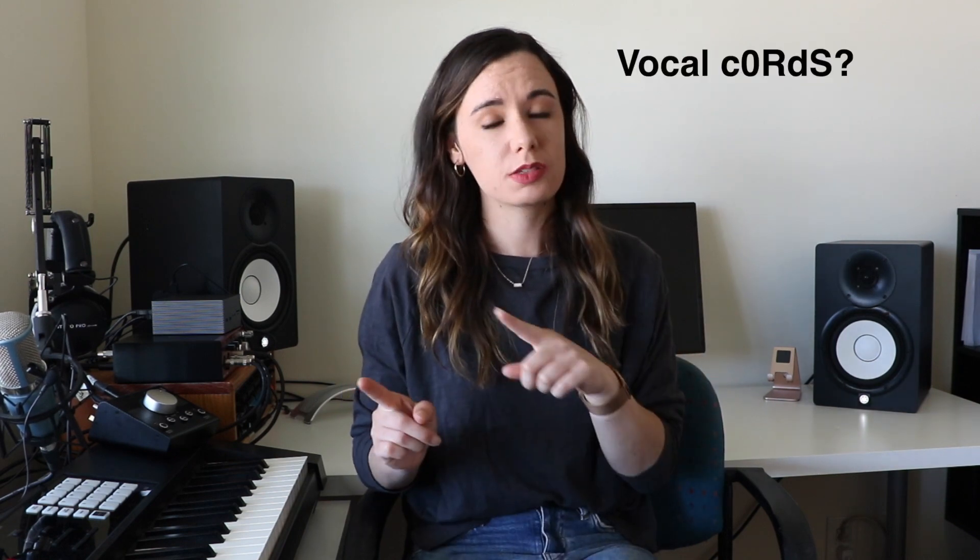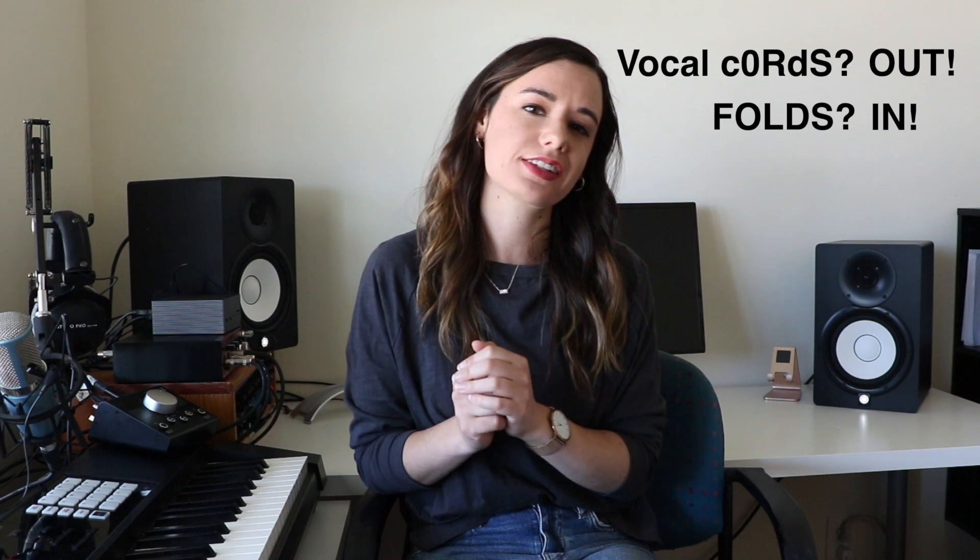They used to be called vocal cords, but now they are vocal folds. That is the latest lingo from the scientific community. Now you are hip.